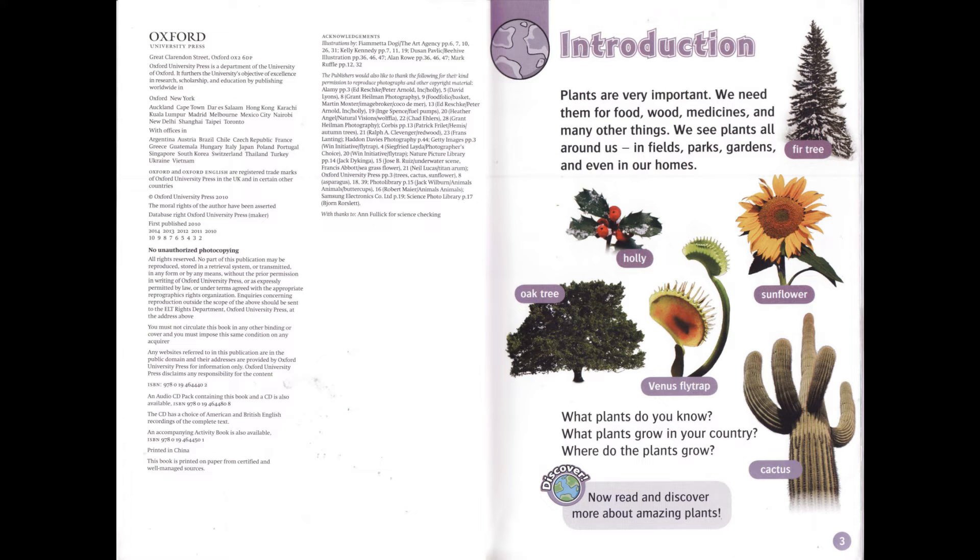Introduction. Plants are very important. We need them for food, wood, medicines, and many other things. We see plants all around us — in fields, parks, gardens, and even in our homes.